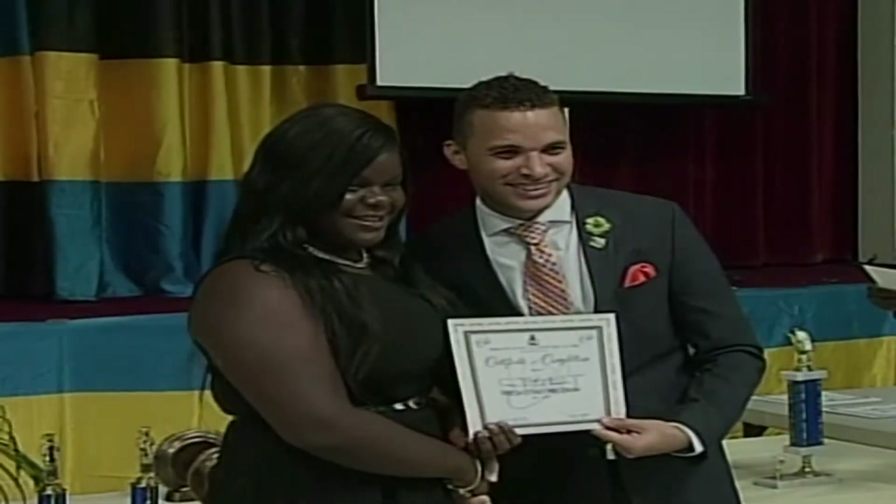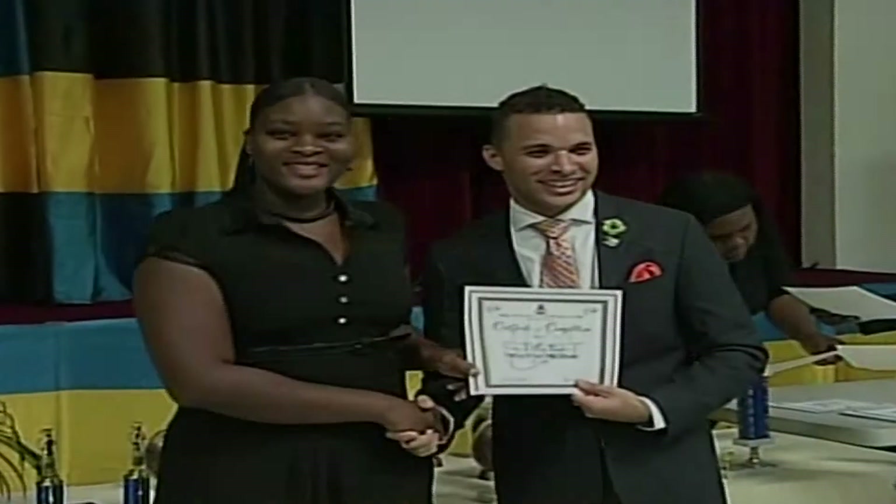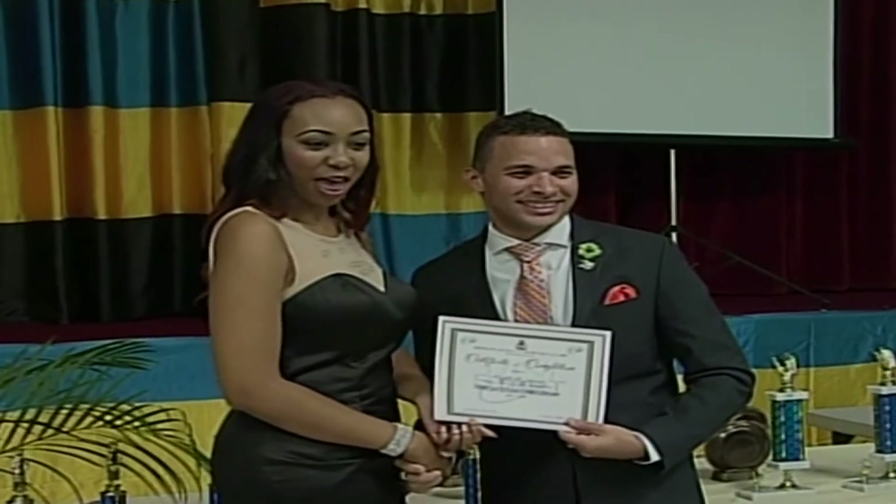Minister of Grand Bahama Dr. Michael Darville has witnessed three semesters of the Fresh Start program. He endorses the life-changing initiative. I am so pleased to see how the program has not only transformed your life, but has also transformed your outlook on life. It has even made you more confident in who you are. Dr. Darville says he is pleased with the level of success the program has achieved on Grand Bahama Island. Through the revised Fresh Start program, we are proving the critics wrong. Our graduates are ready for employment, they are ready for entrepreneurship, and they are ready to make the impact on the island of Grand Bahama.